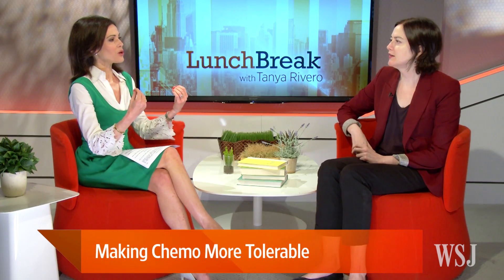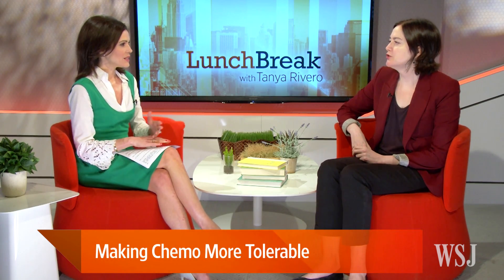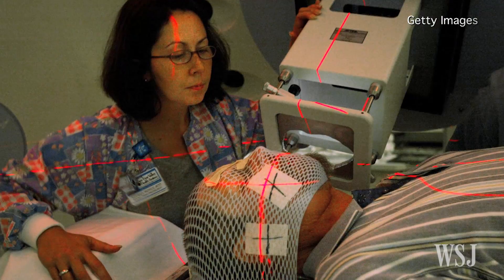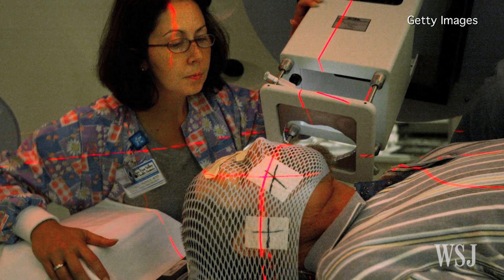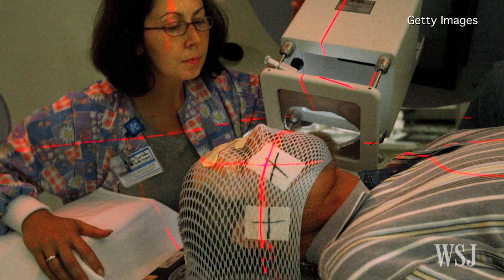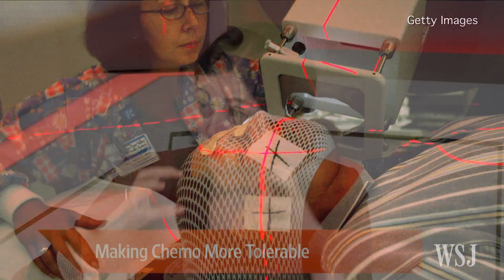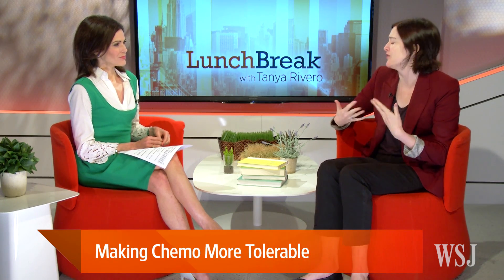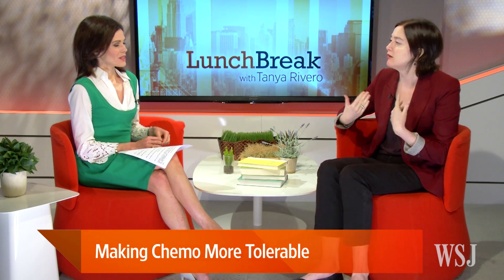It's worth revisiting what chemotherapy does exactly and what the term refers to. Chemotherapy actually just means chemical therapy — technically that could mean any sort of drug made of chemicals. But usually doctors use it to refer to older cancer medicines designed to work by killing fast-growing cells in the body. They kill the bad cells and some of the good cells. Cancerous cells are known for growing abnormally quickly, so chemo kills them, but it also tends to kill things like hair follicles and cells in our gut, which is why chemo tends to cause hair to fall out and nausea.